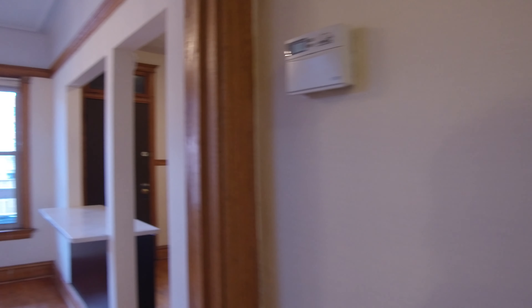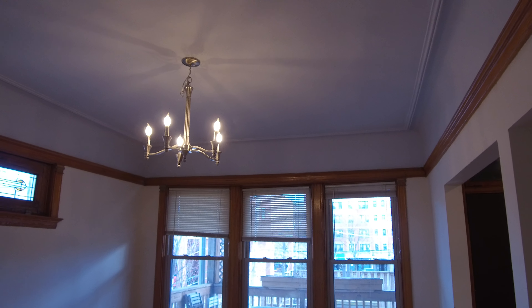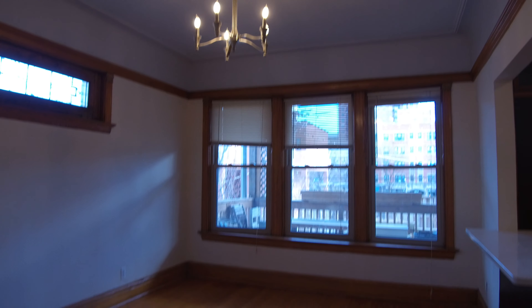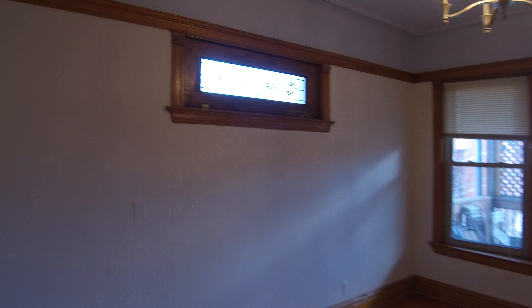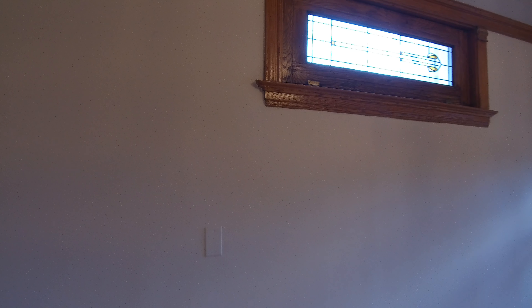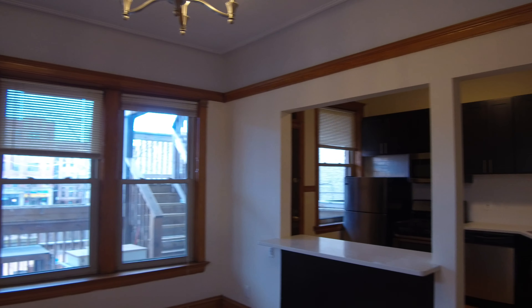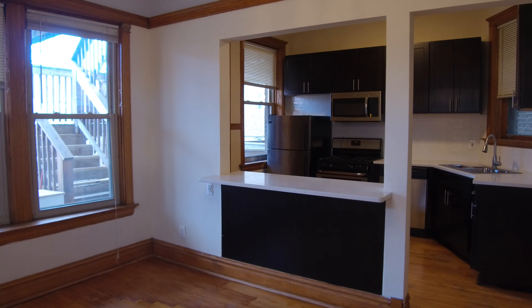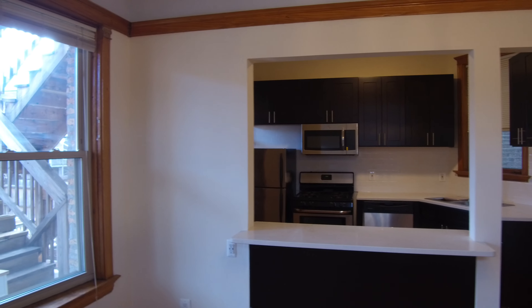Walking from here we'll go into the dining room, which is just really big. New lights in here also, and they've redone the floors — they're very nice. There are some nice vintage stained glass windows. There's a breakfast bar that leads between the kitchen and the dining room, which could also be used as a server.